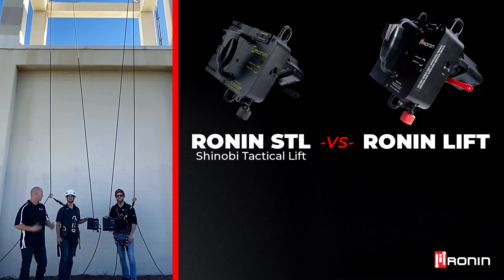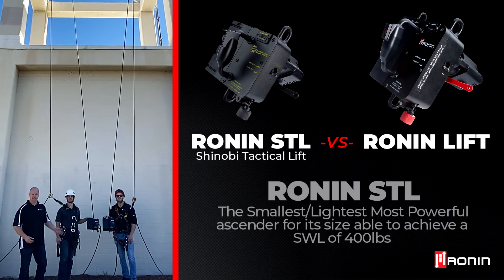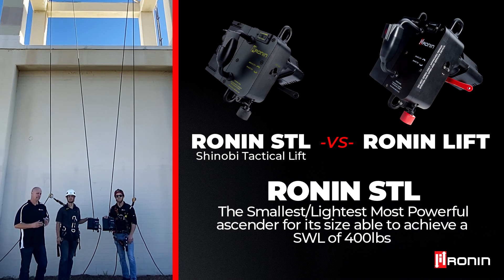There's also a big speed difference between the two, with the Ronin topping out at about 1.5 feet per second and the Shinobi Tactical Lift topping out at about 2.3 feet per second, which is pretty amazing. That makes this the smallest, fastest, lightest ascender for its size, and it's able to hold that speed at the full weight spectrum.